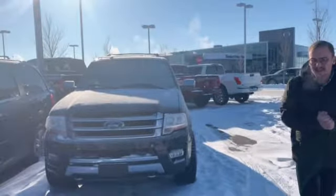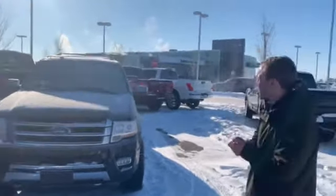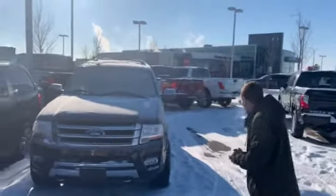Hey, Jacob Donovan here at LA Nissan in Leduc, Alberta. I just want to quickly introduce myself and briefly show you that Expedition.